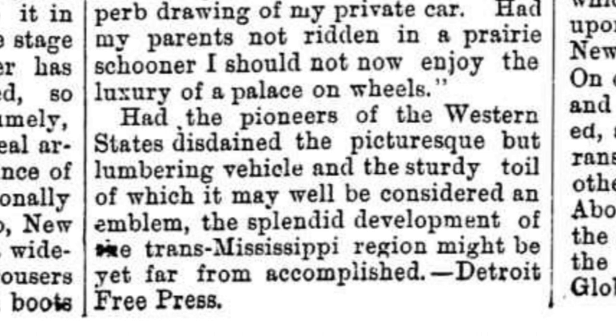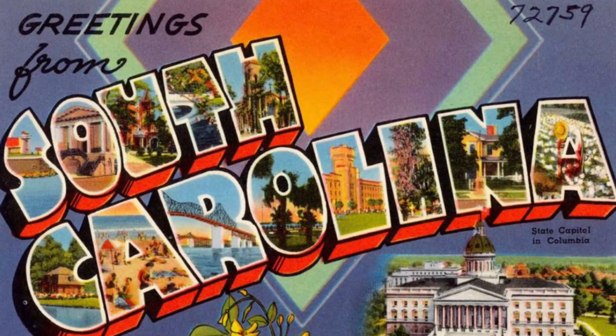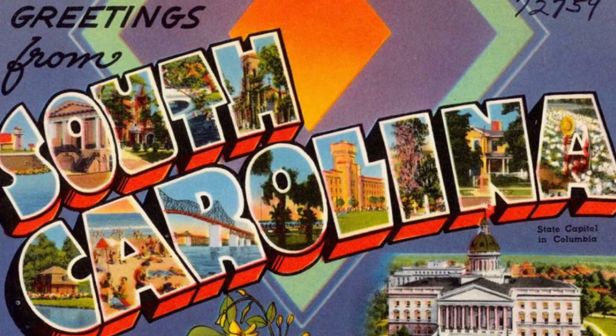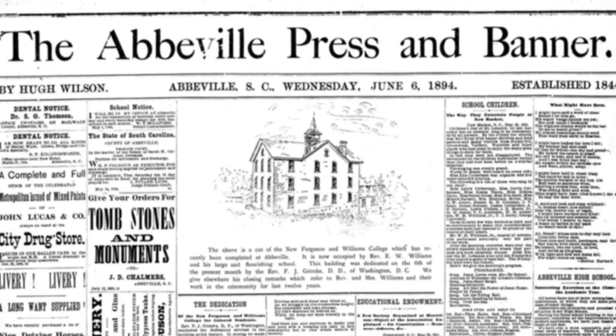This story originally came from the Detroit Free Press, reported in the Abbeville Press and Banner of June 6, 1894.